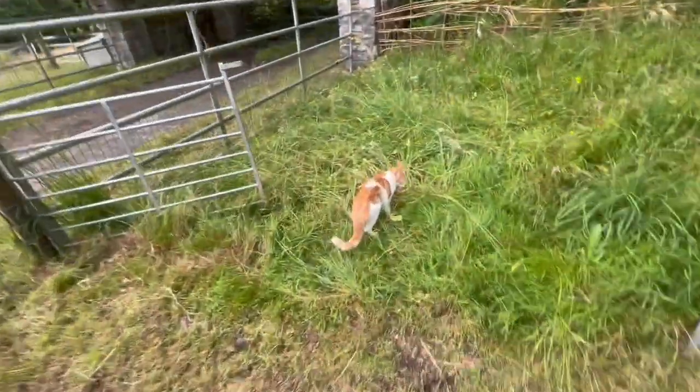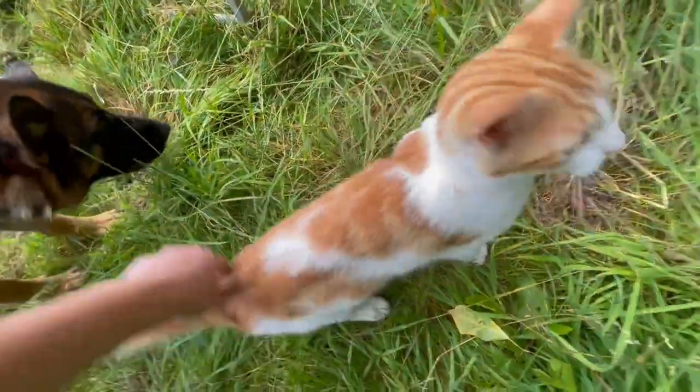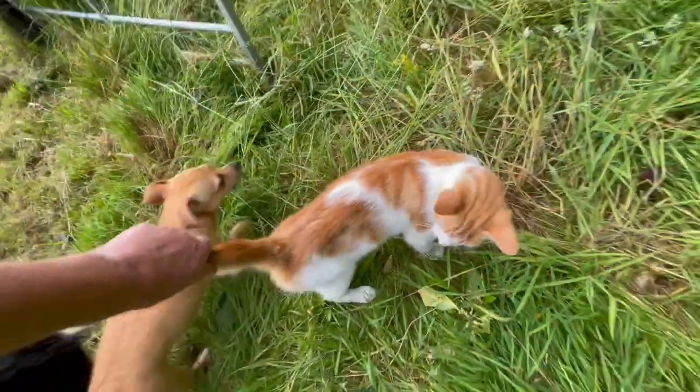What are you eating? Oh, you're having a bit of grass — are you having a bit of grass, you beautiful kitty?